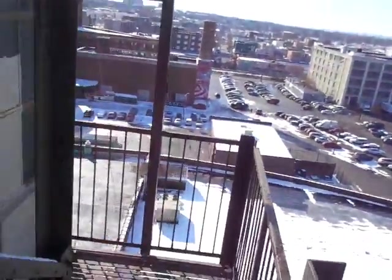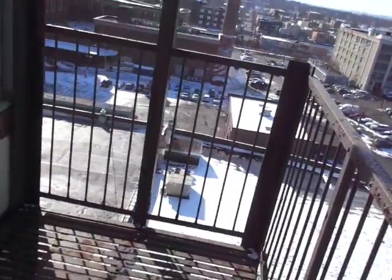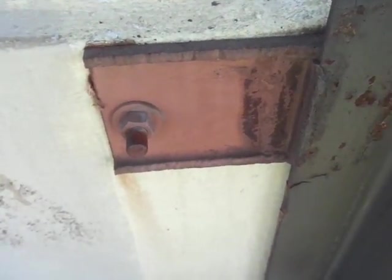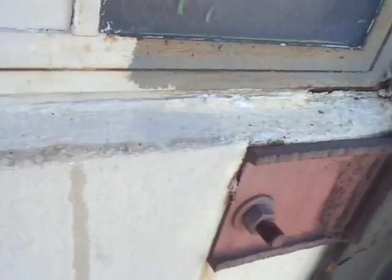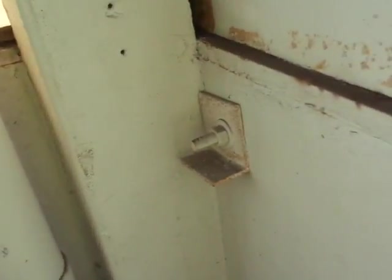We cannot certify this fire escape at this time. This is definitely a fail report — failing for paint, failing for structural integrity. With all the rust jacking and all these connections, somebody's come and done some repairs. These aren't too bad — they put new bolts, I believe through-bolted. I'll try to get a shot to see what's going on inside the building. There's a plate in there that's a little underrated for this application.